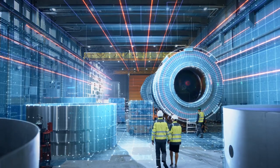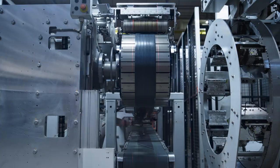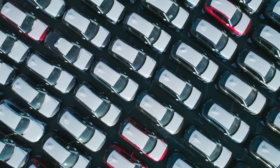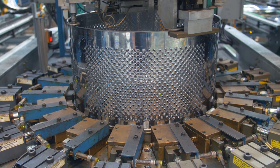Factories are struggling with growing challenges to manufacturing excellence: a need for improving precision, increasing uptime, making equipment more flexible, reducing labor, and processes that are more repeatable.